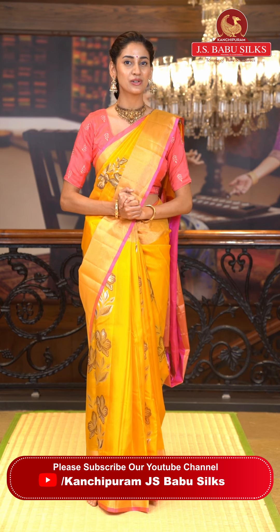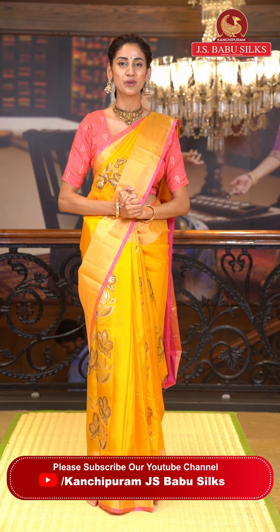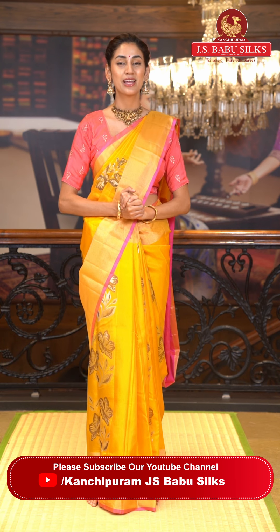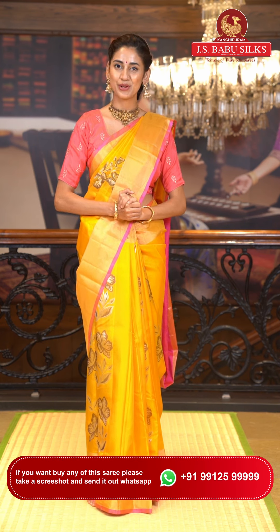Dear ladies, let me remind you that JS Babu Silks has two stores — one is in Kukad Palli, Hyderabad, and another one is at Sumachi Gura, Hyderabad. Please make sure you visit your nearest store to have a look at the lovely collection of sarees in various price ranges under just one roof. Moving on to the next saree now.